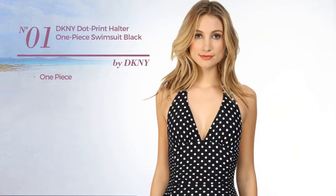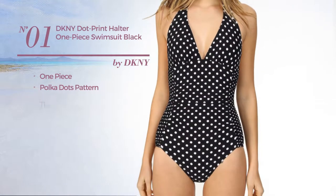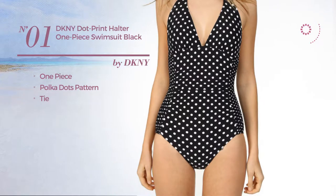Number 1. A One-Piece Swimsuit featuring a Polka Darts pattern with a tie. Available exclusively in black color.